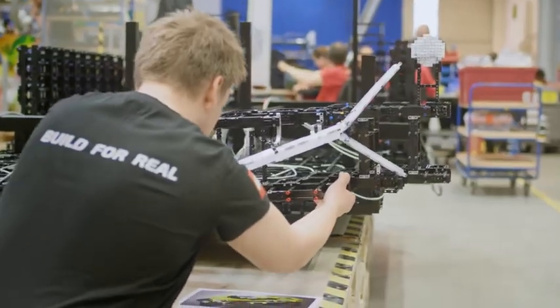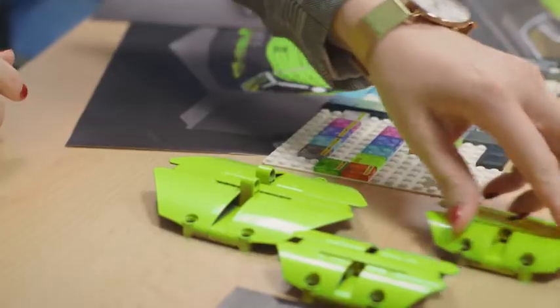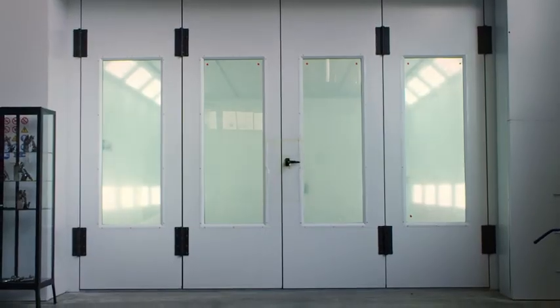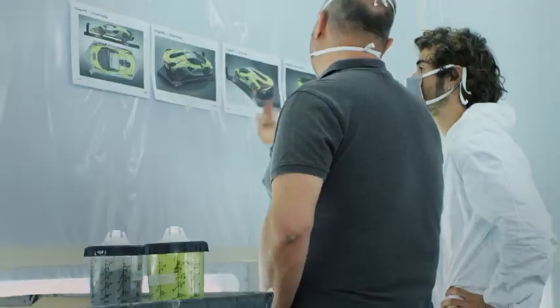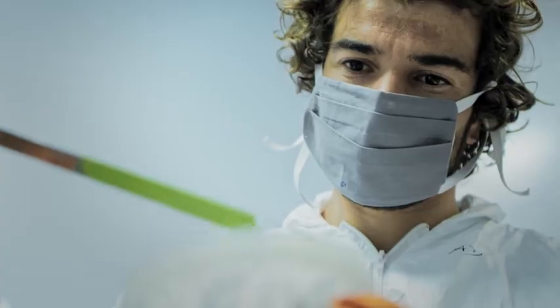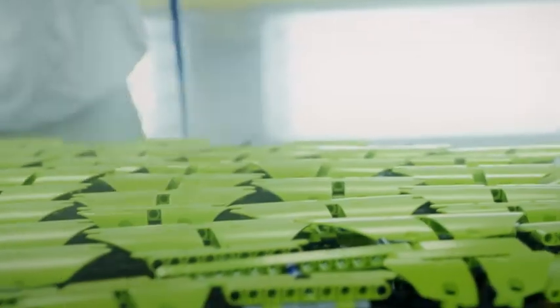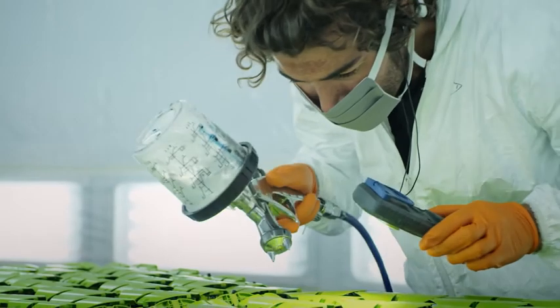Though our car was always going to have the same green color as the 1 to 8 scale model, we felt it needed a touch of something special to make it unique. The Lamborghini designer suggested using the skilled craftsmen who paint their cars to do something with ours. Watching the craftsmen adding a layer of color to the Lego Technic elements was like watching an artist at work.